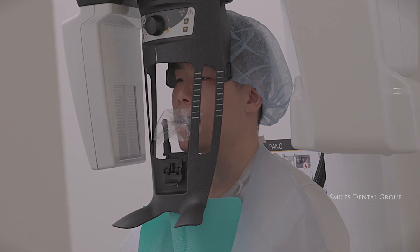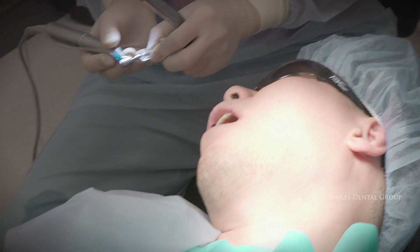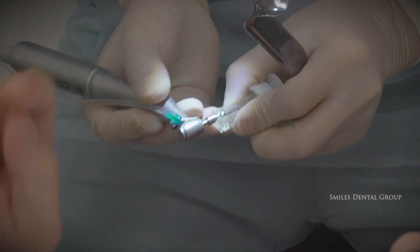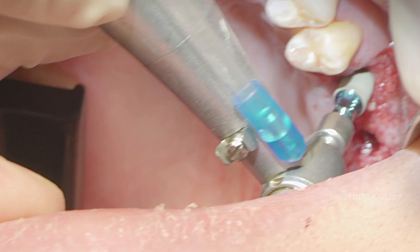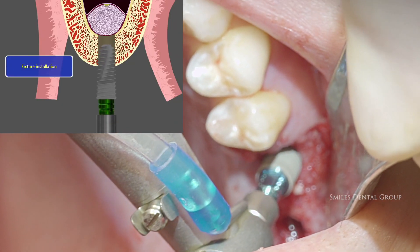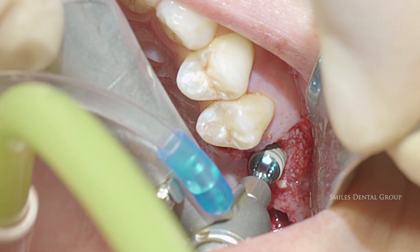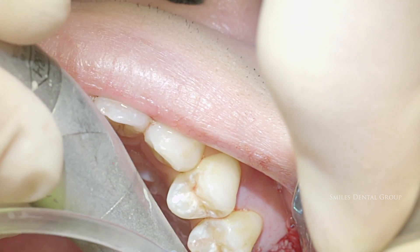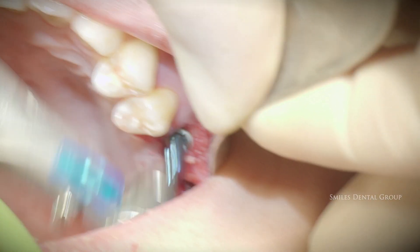We're taking an interim CBCT just to make sure everything's looking good — which it is. We're ready now to place the implants in the exact osteotomy site used for the sinus lift and bone graft. This is what makes this minimally invasive: the same holes used to deliver the bone and lift the membrane are the same osteotomy sites used to place the implants. This is in contrast to the lateral approach sinus lift and bone graft, where you have two separate surgical sites — one for the lift and bone graft and a separate site for implant placement.